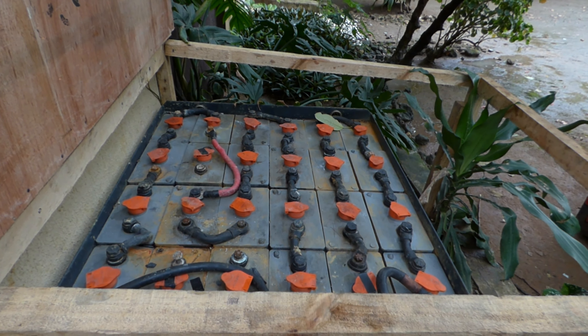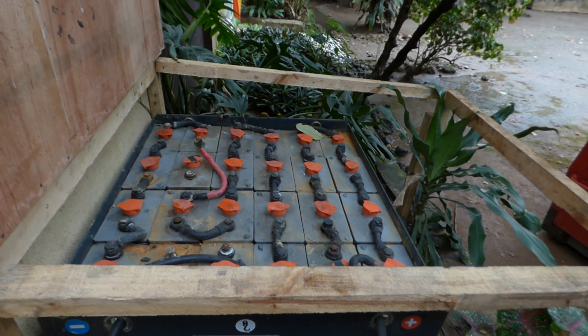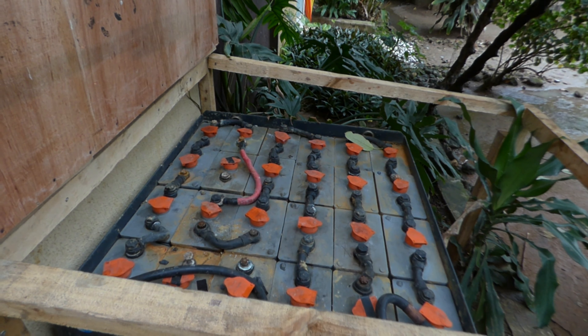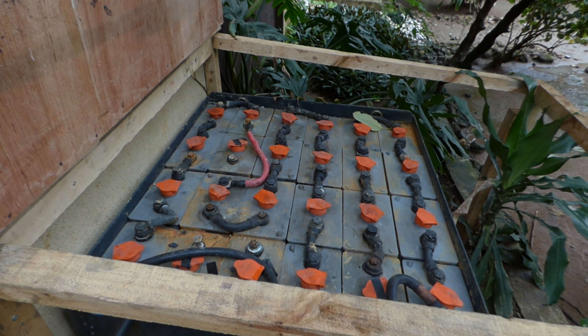I declared this a huge fail and an expenditure I regret. I'm not going to do this again. I'm going back to my lithiums. By tomorrow the lithiums will be back on, with the new BMS once it arrives. We'll put the lithium ion batteries in, and with the daily green balances, once those are on I'll do a new video.